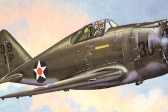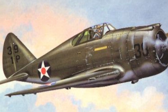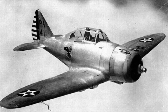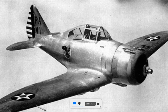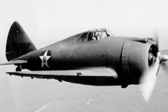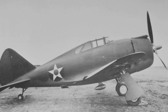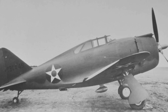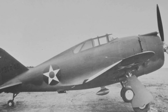The Republic P-43 Lancer was an American single-engine, low-wing monoplane of all-metal construction developed in 1939 by the Republic Aviation Corporation. With only 272 units built, the P-43 would see limited usage in the U.S. Army Air Corps, the Chinese Air Force, and the famous First American Volunteer Group, known as The Flying Tigers. But the Lancer would provide a critical evolutionary step between the earlier Seversky P-35 and the more famous and effective Republic P-47 Thunderbolt.